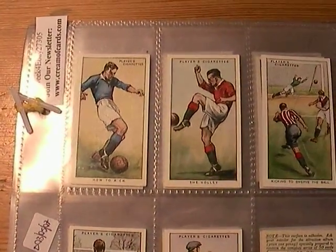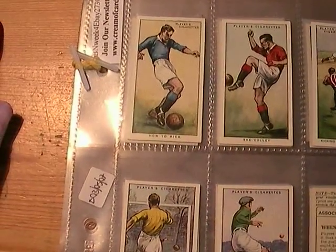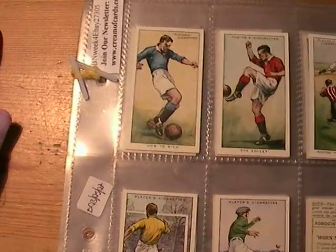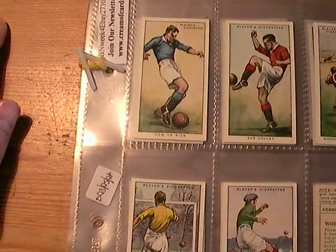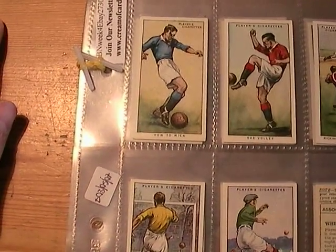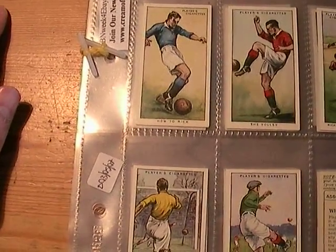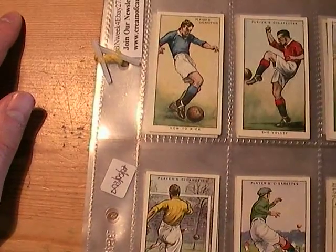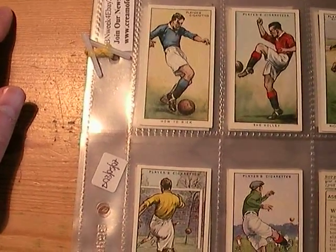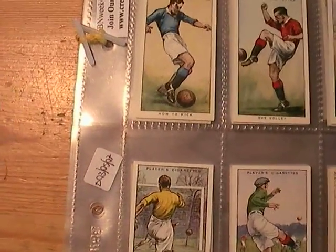The second set was also issued by John Player and Sons, but was issued in the 30s in 1934, and is a set of hints on association football. You never know — they're over 70 years old, so there might be some tips that have been locked away in the cupboards of time, waiting to be unleashed once again.